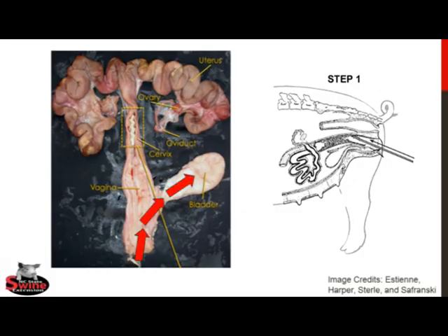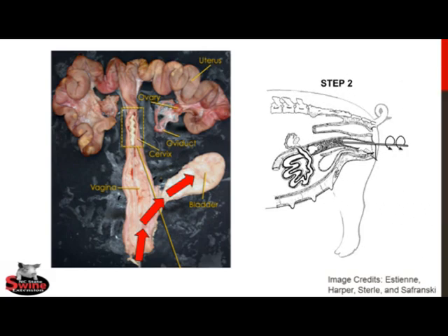Depositing semen in the bladder will not only result in a failed breeding, but will also cause significant discomfort for the sow. The picture on the right, labeled Step 1, shows the proper way to insert the catheter into the sow during AI. By inserting at an upward angle, the catheter will safely skip over the urethra and avoid misdirecting into the bladder. The technician will then be able to continue to gently push the catheter forward through the vagina until resistance is met. This will be the cervix.